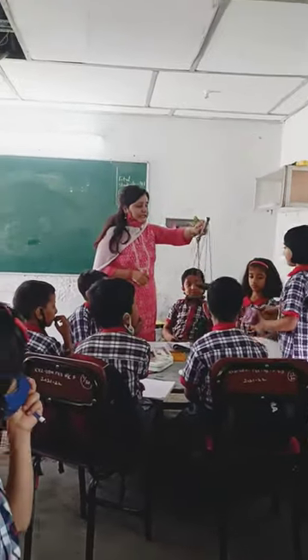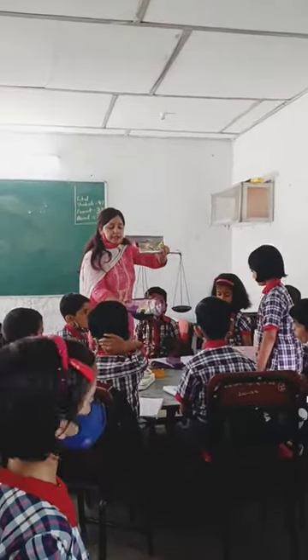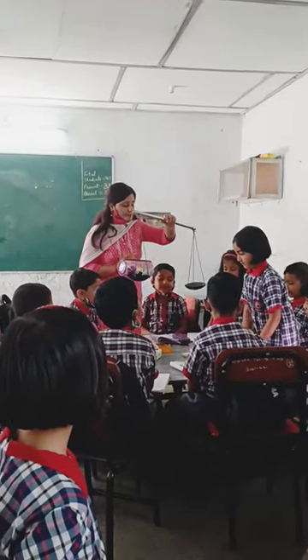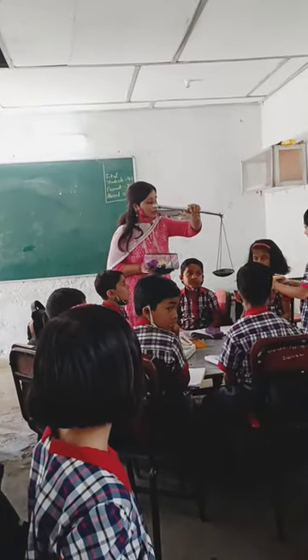Adya, put any of your two things in this beam balance and we will find out which one is heavier and which one is lighter. So on one side she has put in her pouch, and on the other side she is placing her notebook.